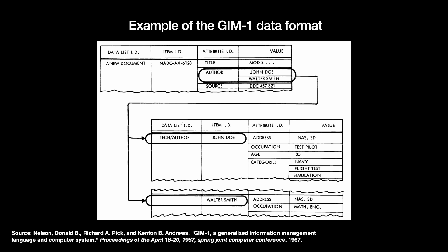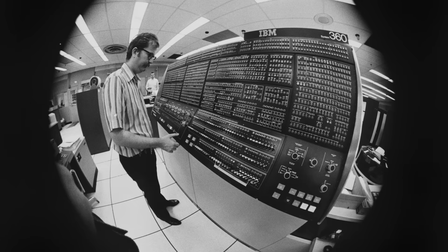And as for the army's hardware independence requirement, Nelson and Pick programmed GEM to run in a virtual software environment separate from whatever hardware it had — in other words, a virtual machine.